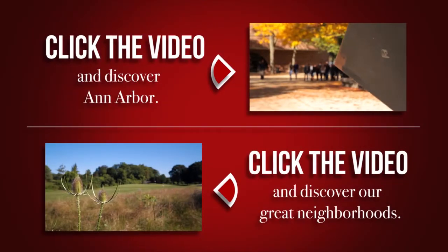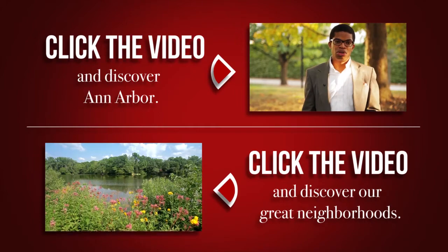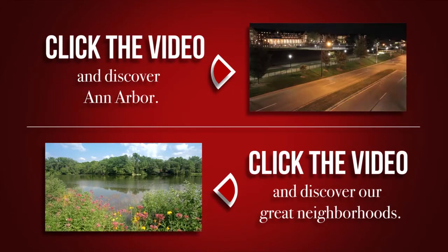If you'd like more information about the City of Ann Arbor and many of its great neighborhoods, feel free to click either of the links below. Thanks again.